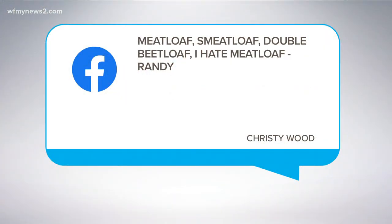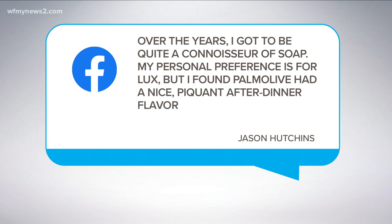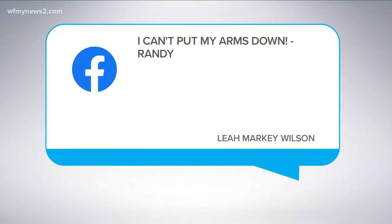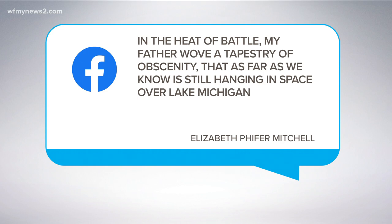I asked on Facebook what's your favorite line from A Christmas Story, and honestly I wasn't expecting the reaction I got — I got a lot of answers. Chrissy Woods said: 'Meatloaf, schmeatloaf, double beetloaf — I hate meatloaf.' That would be Randy. There were lots of Randy quotes, by the way. Jason Hutchins had one of my favorites: 'Over the years I got to be quite a connoisseur of soap. My personal preference is for Lux, but I found Palmolive had a nice piquant after-dinner flavor.' Elizabeth said: 'Fra-gi-le — it must be Italian.' Leah said: 'I can't put my arms down.' Another Randy line there. And then Elizabeth — this one's classic: 'In the heat of battle, my father wove a tapestry of obscenity that, as far as we know, is still hanging in space over Lake Michigan.' All incredible lines from one of my favorite movies of all time.